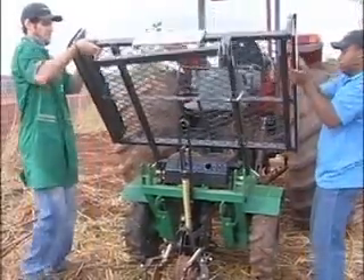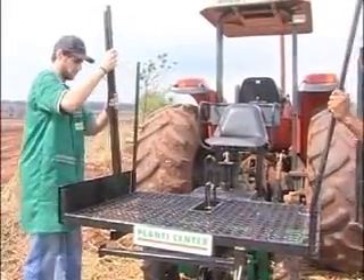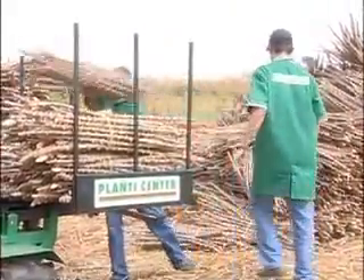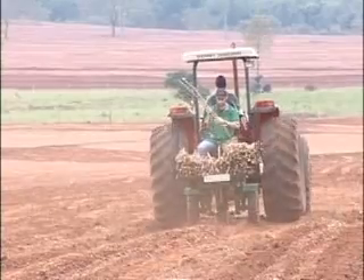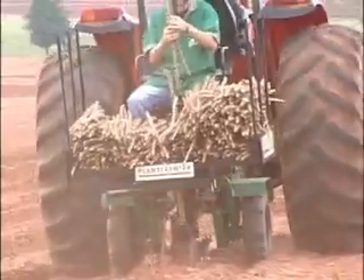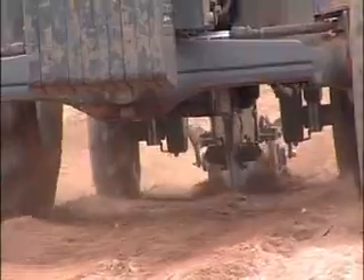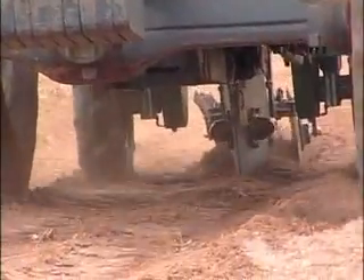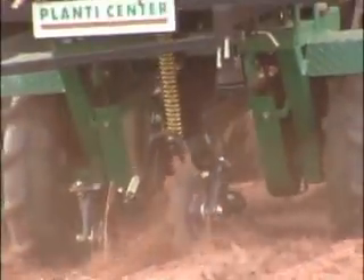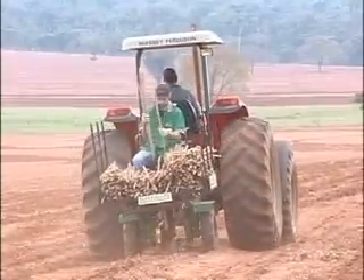The hydraulic cassava planter model Bazooka 1 row is a strong machine, easy to operate and very efficient, being destined to small lands. It doesn't need a powerful tractor — you can do the job with a 45 HP tractor. This machine is equipped with a 1 cubic meter cassava reserve and provides an average yield of 2 to 3 hectares per day, requiring only 2 workmen.